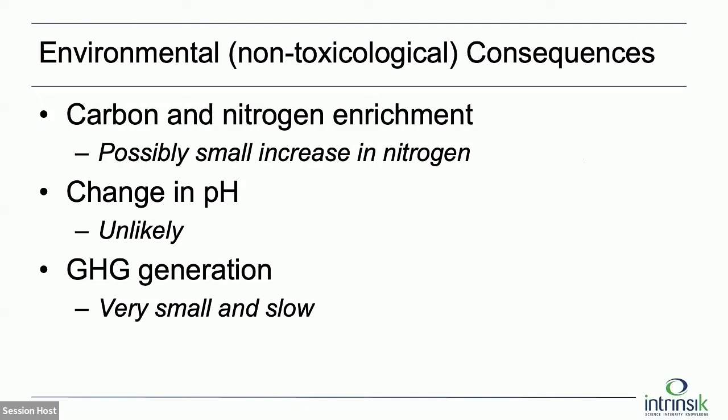This was almost a carve-out from our study — the non-toxicological consequences. This was one of the more interesting areas: looking at all the different possible things that could happen and trying to understand if any are actually relevant. Carbon and nitrogen enrichment: aside from toxicological issues, would we expect to be adding nutrients to the environment and maybe causing eutrophication? We might see a small increase in nitrogen. The area has a lot of nitrogen already in process materials and naturally. This might be detectable, but it's not expected to be a large environmental impact — possibly something that could be measured as an indicator of degradation.